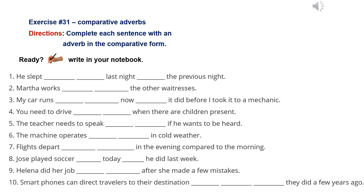Number 8: Jose played soccer worse today than he did last week. Number 9: Helene did her job less confidently after she made a few mistakes.